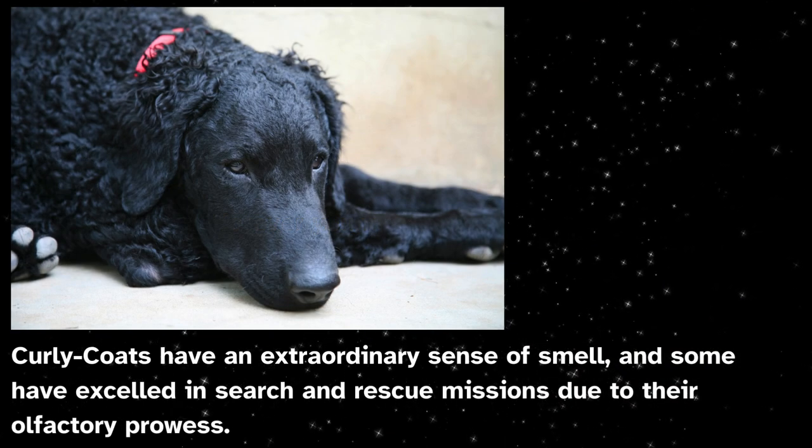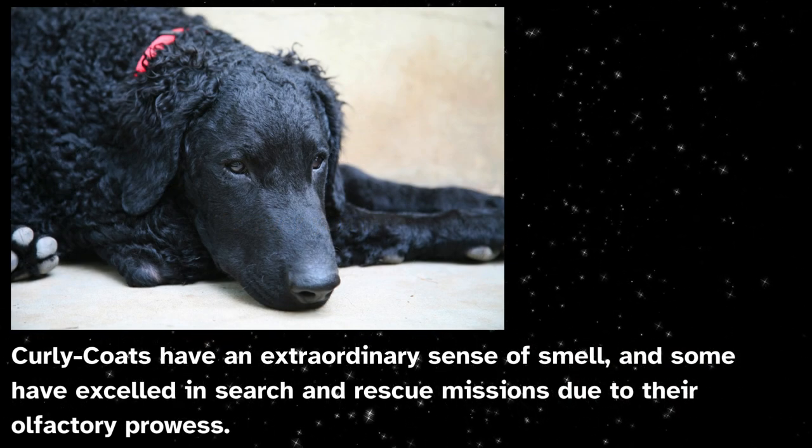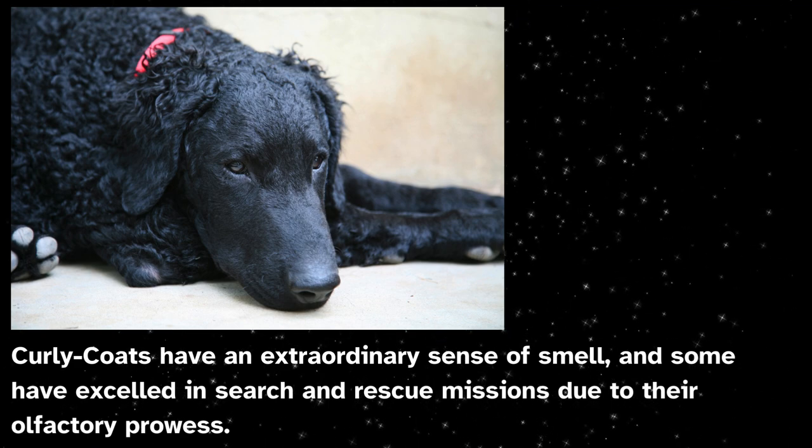Curly coats have an extraordinary sense of smell, and some have excelled in search and rescue missions due to their olfactory prowess.